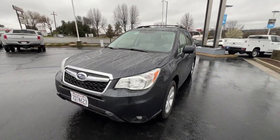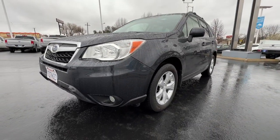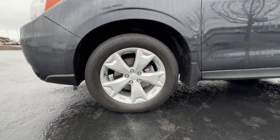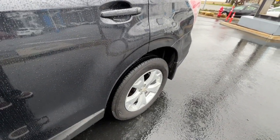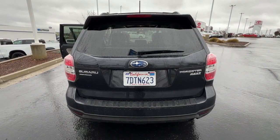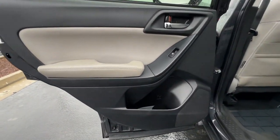Feel eager for adventure in this well-equipped Forester. Treat yourself to a test drive today. Our staff will toss you the keys and give you an outstanding customer experience. See you in the comments.